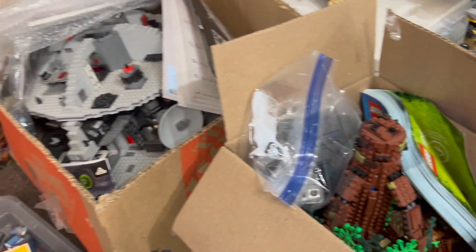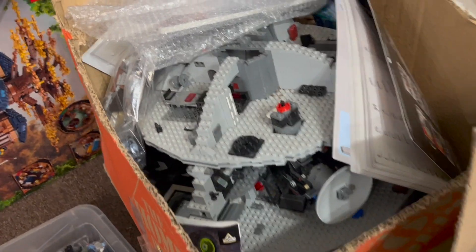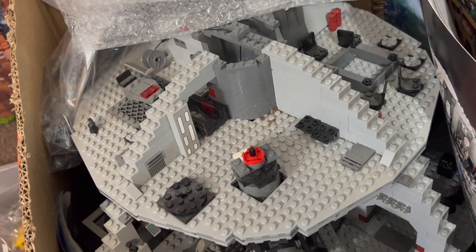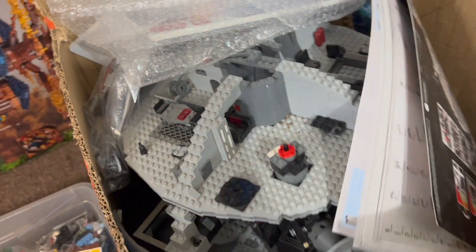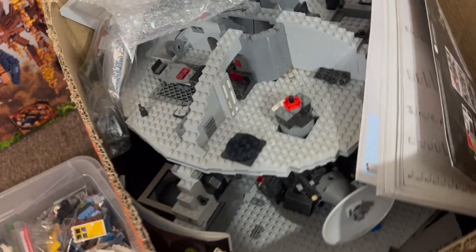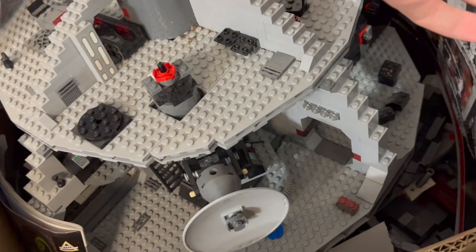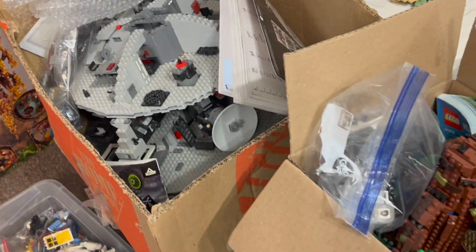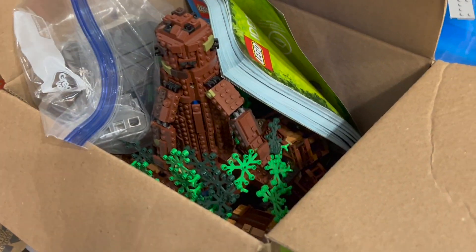Down here we've actually got a Death Star playset. The build itself looks pretty rough and dirty — a lot of work to be done. I don't see any figures either, but we'll do our best to fix it up and put it up for sale.